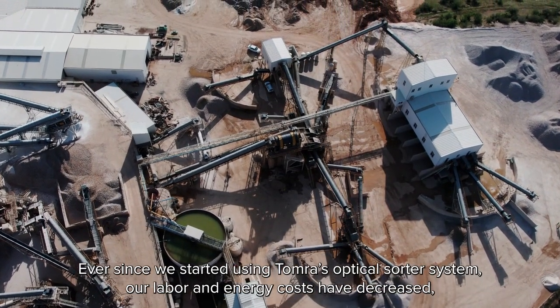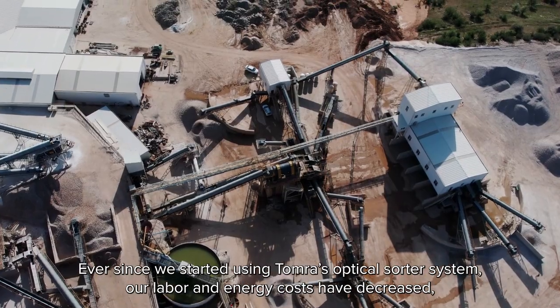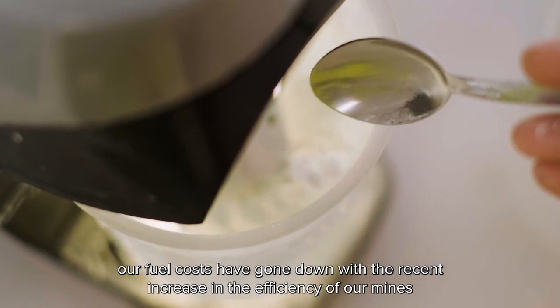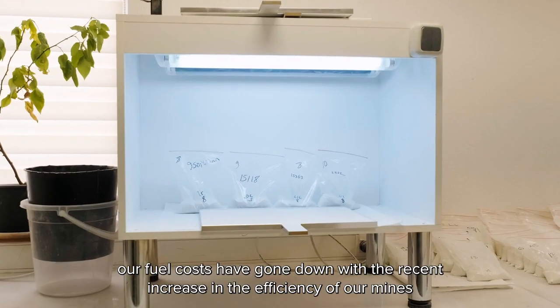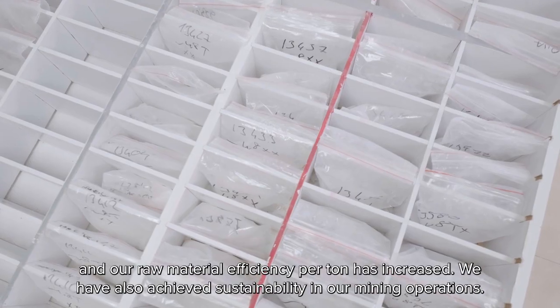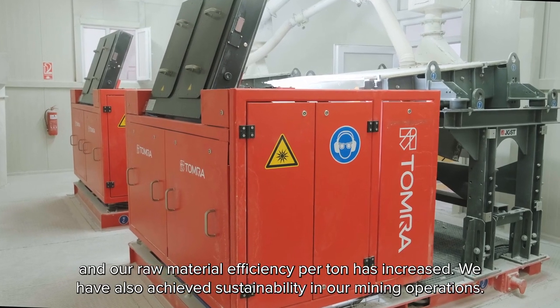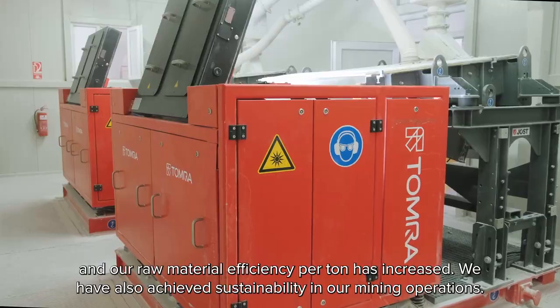Ever since we started using Tomra's optical sorter system, our labor and energy costs have decreased. Our fuel costs have gone down with the recent increase in the efficiency of our mines, and our raw material efficiency per ton has increased. We have also achieved sustainability in our mining operations.